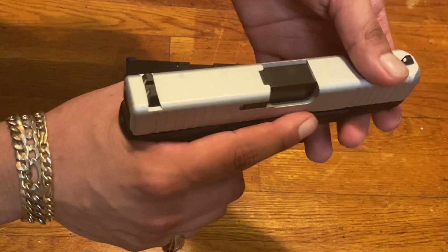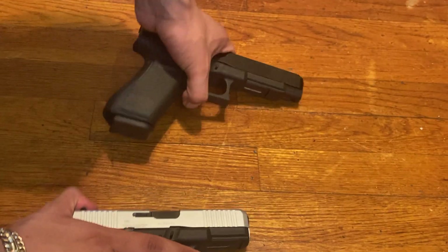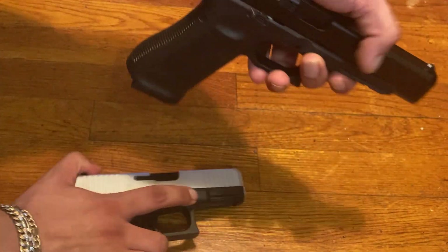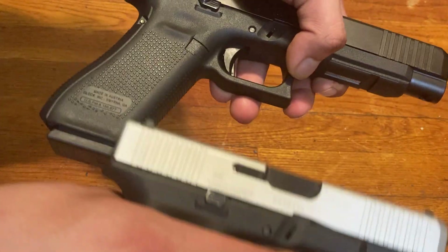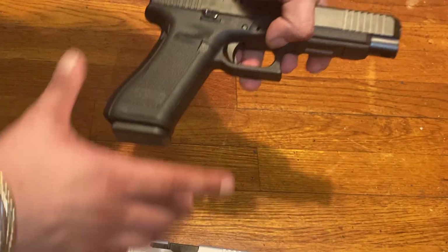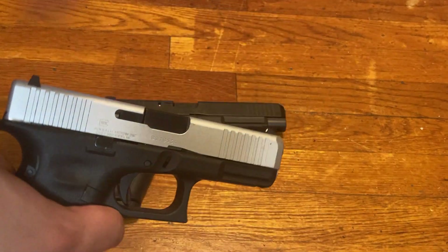My brother's 45 doesn't have an MOS. You can also get the 45 in an MOS. The 34 here is an MOS, so I can add a red dot to it. To both of these you can add flashlights, laser beams, whatever you want.